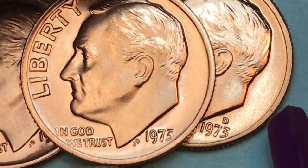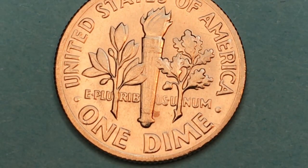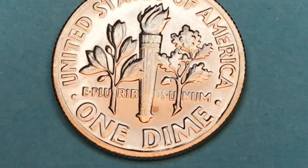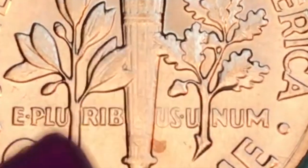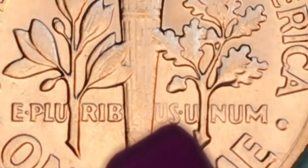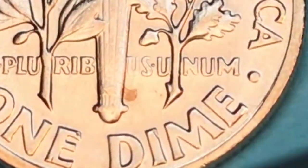What distinguishes a good dime from a bad dime? On the back, we look at what they call the bands — this part right here on the torch. If you have the full torch with the full bands — both the bands and all the lines going through — you're talking probably 100 to 200 dollars for this one.